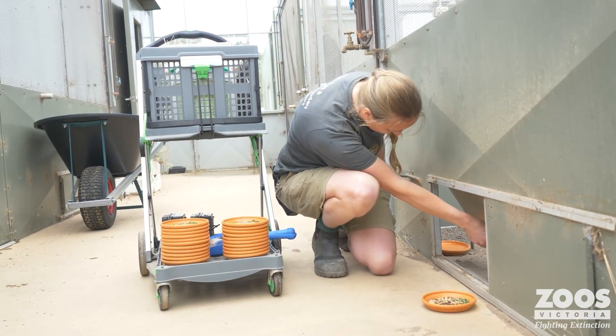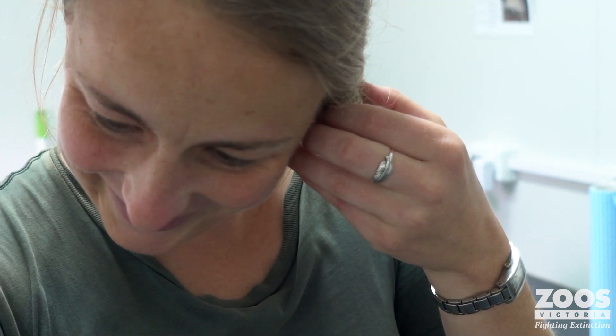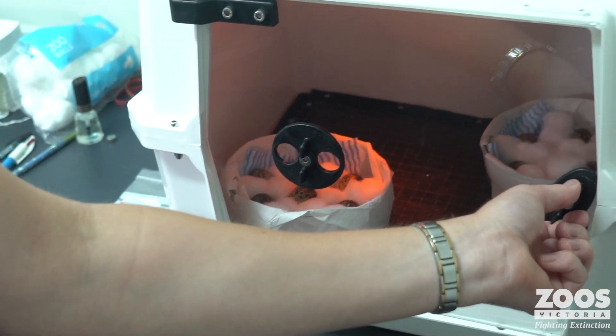I finally got a job at Zoos Victoria, got lots of experience, finally got my foot in the door, and that was about 12 years ago and I haven't looked back. I've slowly been getting more experience keeping and slowly working my way through different areas and working with different animals, and one that's absolutely stolen your heart is the plains wanderer.